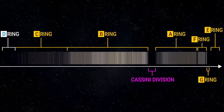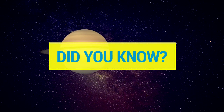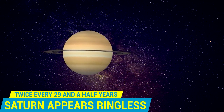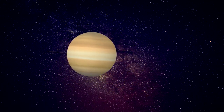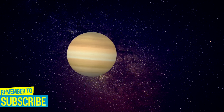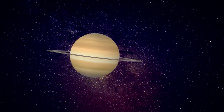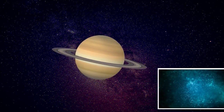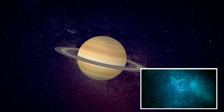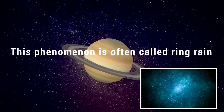Rings D, E, F, and G are fainter and more recently discovered. Did you know? Twice every 29 and a half years, the great planet Saturn appears ringless. This is an optical illusion — when Saturn's rings are at their edge, the Earthlings cannot see those rings from Earth, and they are barely visible through powerful telescopes. It is estimated that Saturn will lose its rings in about 100 million years. The rings are being pulled into Saturn by gravity in the form of dusty rain of snow particles under the influence of Saturn's magnetic field. This phenomenon is often called ring-rain.